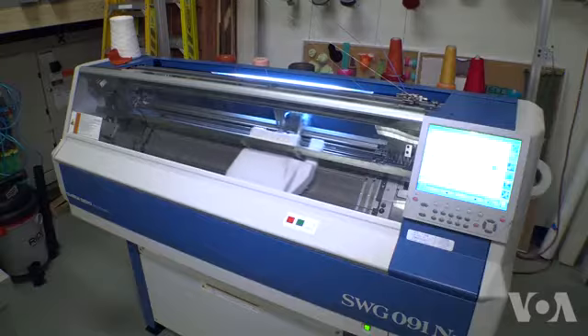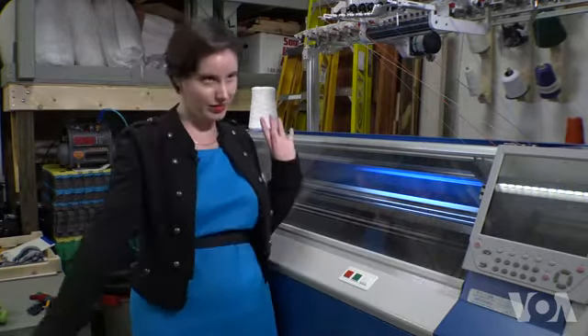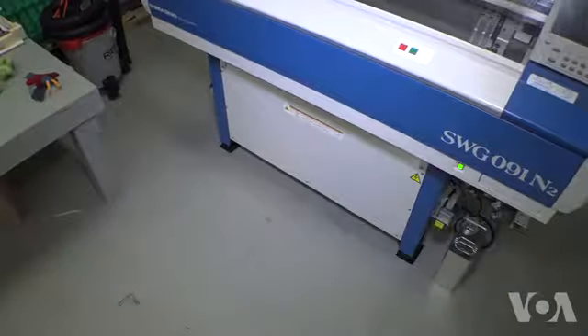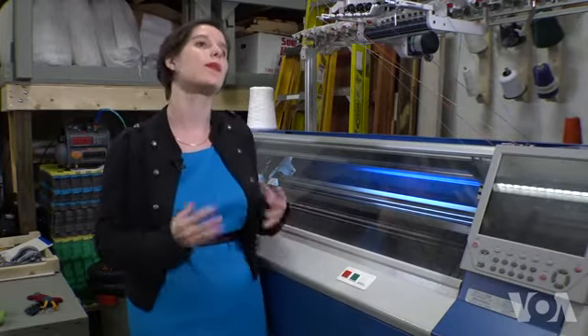Industrial size knitting machines rarely do custom, one-of-a-kind jobs. They tend to run very massive numbers — a 5,000 sweater minimum or whatever. But these machines can do much better. With a machine like this, that's not a hardware limitation at all. It's primarily a software limitation.